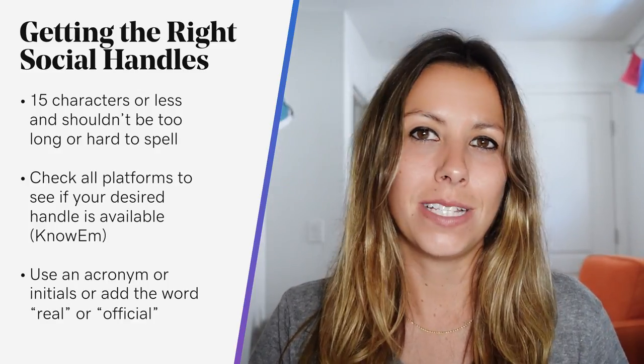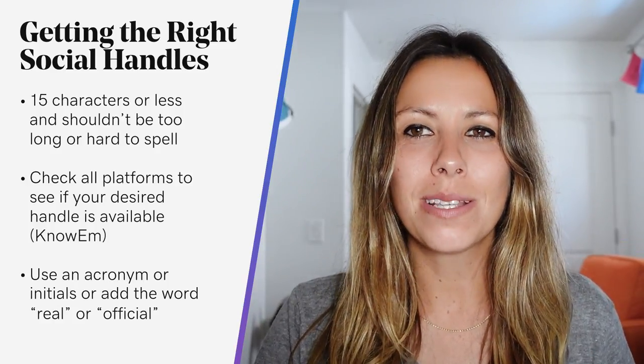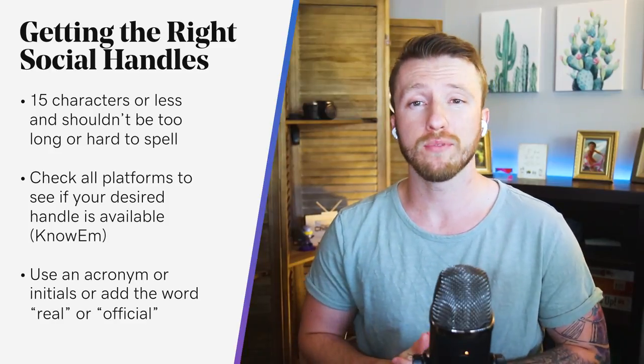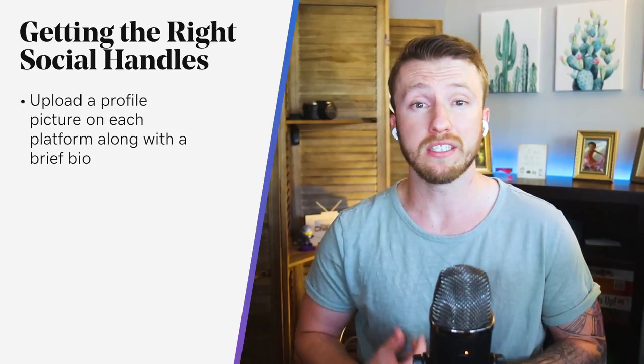Keep it consistent across Twitter, Instagram, and Facebook. Additionally, avoid using punctuation if possible — that's how you get typos. Once you've found a handle you can secure across all platforms, create an account with each. Then upload a profile picture along with a brief bio. That way, if it's discovered before you're active, your followers know it's you. Even if you don't intend to use it right away, it's best to have it optimized and ready to go when you are.